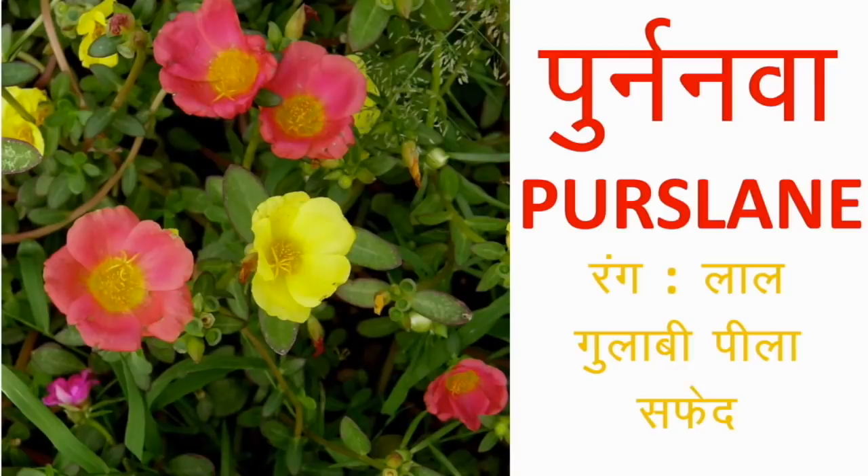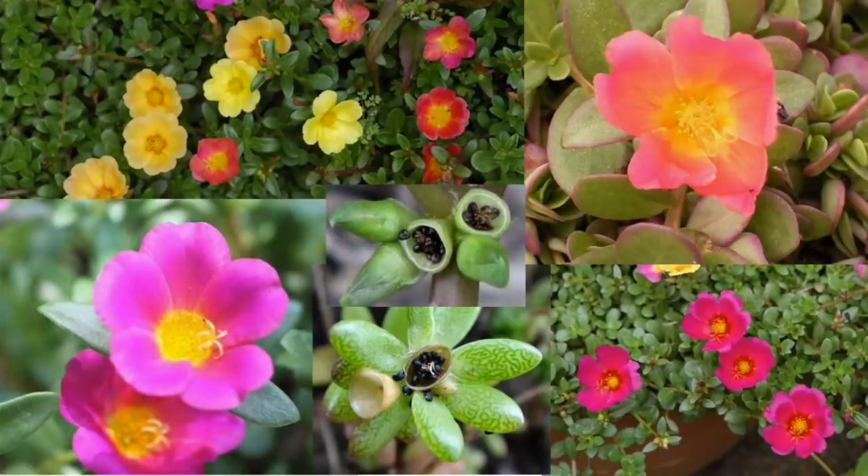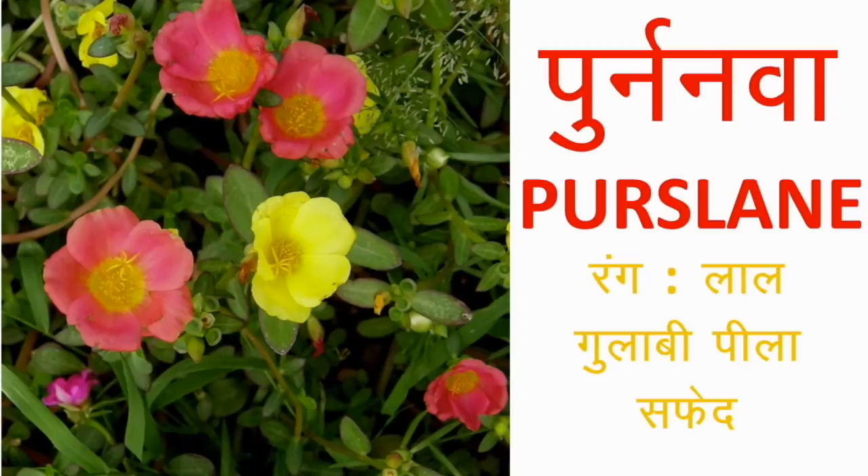पुनर्नवा या Purslane — इन फूलों के बहुतेरे नाम हैं और उतने ही इनके रंग। आम तौर पर यह लाल, पीला, गुलाबी, नारंगी, सफेद रंगों के होते हैं। यह Portulaca है — संजीवनी बूटी नहीं, हालाँकि दोनों एक ही family से हैं। यह फूलों की एक अलग किस्म है और पूरी तरह edible है। शागीये गुणों के कारण कुलफा साग बनाकर खाई जाती है। इनके फूल हमेशा single layered होते हैं और पत्तियां थोड़ी गोलाई में मोटी होती हैं। कुलफा या Purslane को बीज और कटिंग दोनों से उगा सकते हैं।